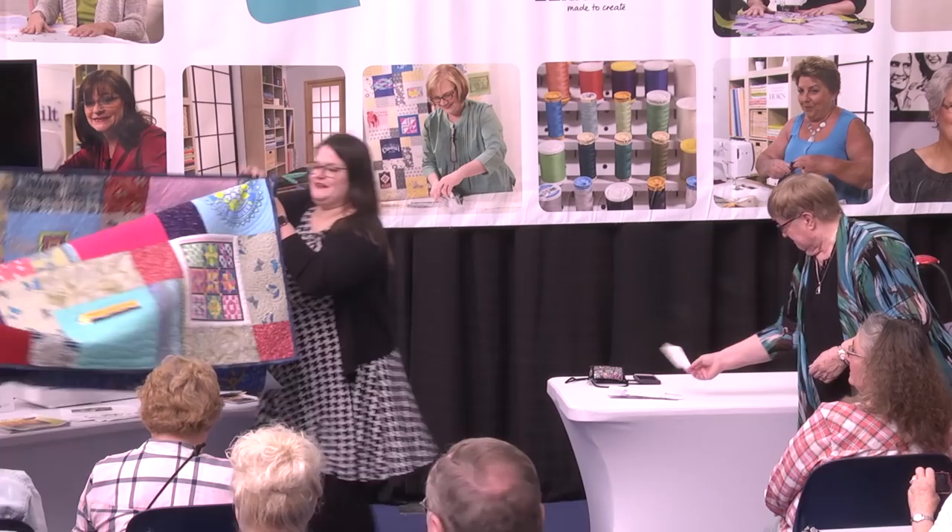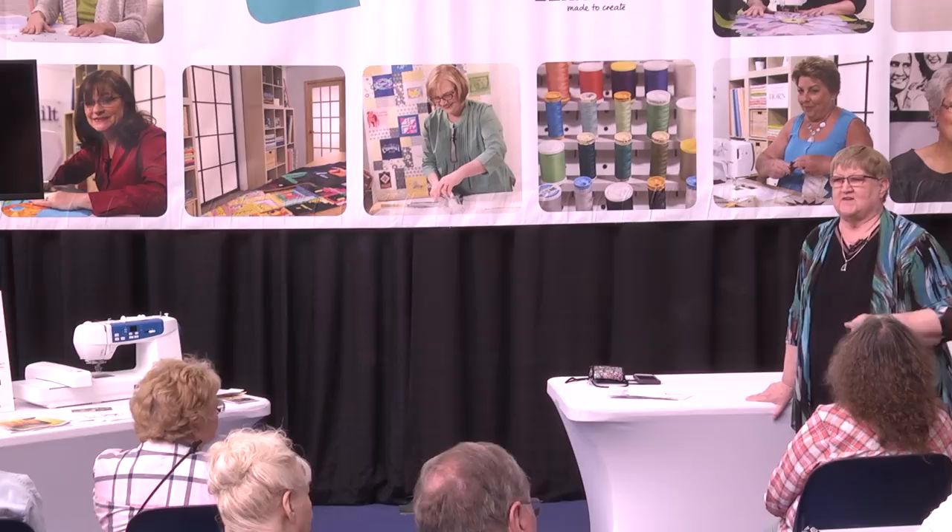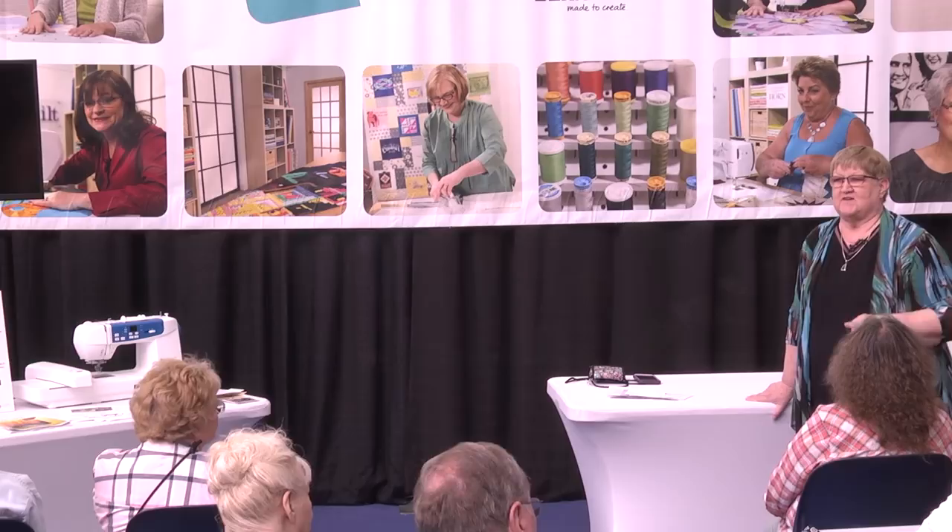Melinda's been letting us take that quilt on the road with us as part of our 35th anniversary — it's been fun to share it and show it with everybody. We'll do this again at our next show, and we'll be back here again next year on Friday at noon. So bring us your quilts — we'd love to see them!